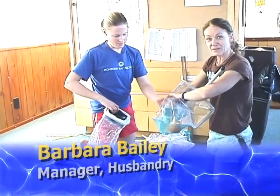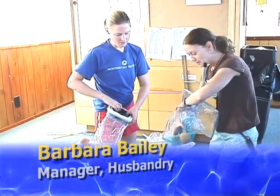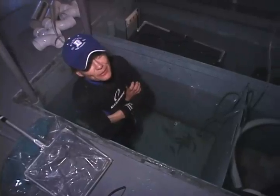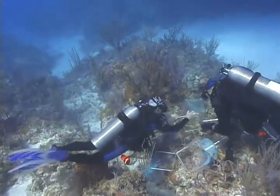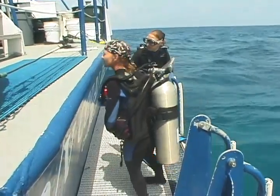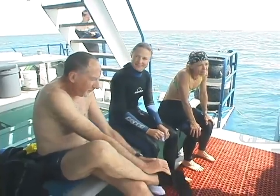And finally, there's Barbara Bailey, who is the manager of the husbandry department and the assistant to the general curator, director of husbandry. As a long-time aquarium employee, she started there in 1985. Barbara has been participating in aquarium collecting expeditions since 1988 and co-leading trips since 2006. Barbara is also a PADI certified rescue diver.